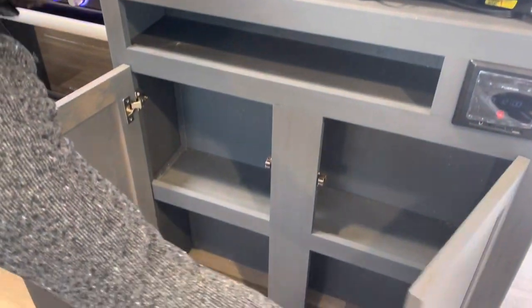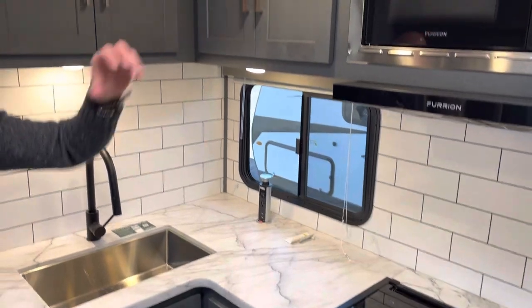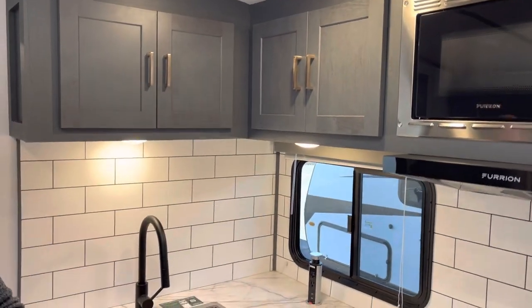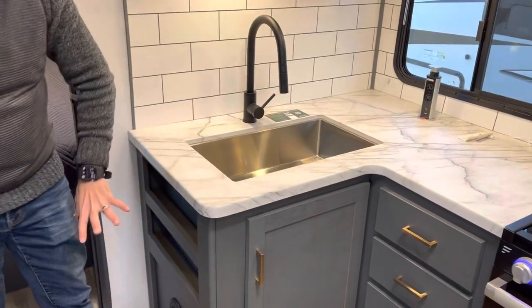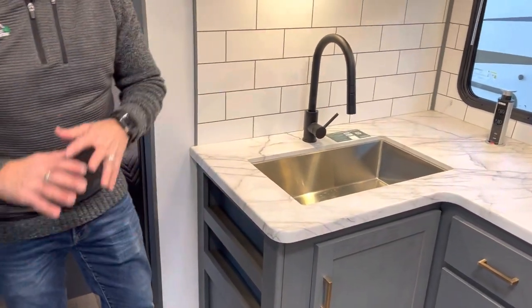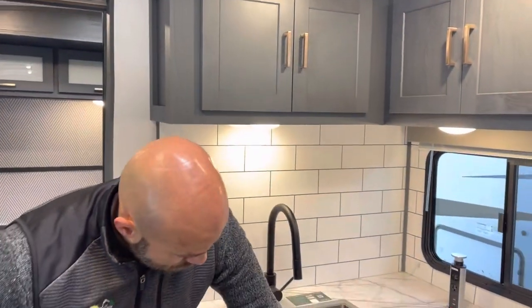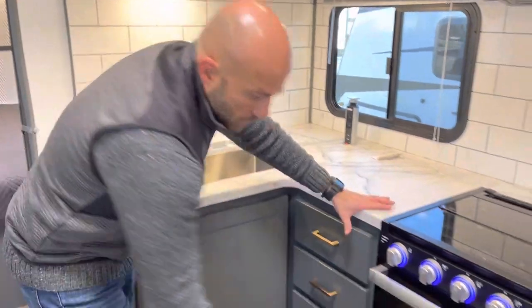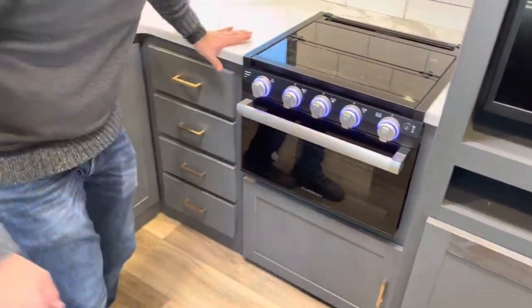There's a flat-panel TV, more storage, and a Bluetooth-compatible radio. You've got an L-shaped countertop with a microwave, three-burner stovetop, and oven. There's a one-piece stainless steel sink and a built-in spice rack. Any door handles you see indicate functional storage — storage here, here, there, and down below.